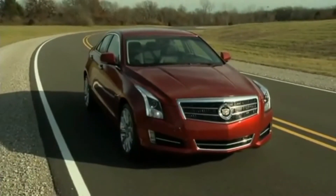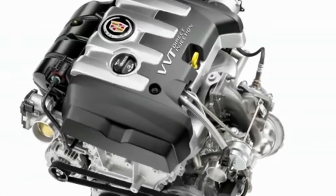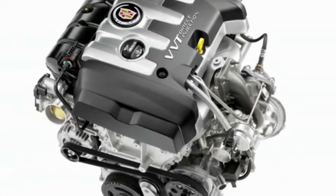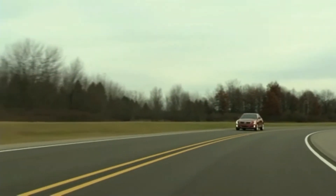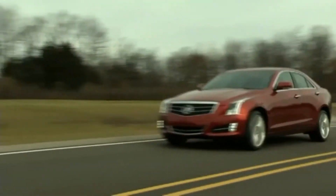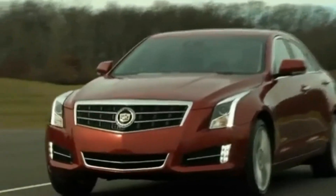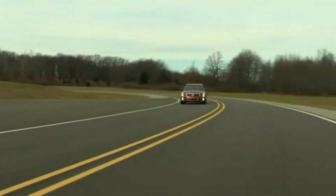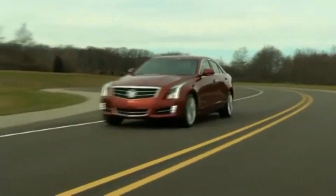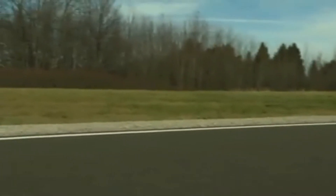The entry-level engine for the ATS is a four-cylinder with a wheezy 202 horsepower. It comes only with rear-wheel drive, though it does rate a pleasant 26 miles per gallon combined. The top engine is a V6 with a satisfying 321 horsepower. It comes with rear or all-wheel drive and rates an acceptable 22 mpg combined. The Goldilocks engine here is a two-liter turbocharged four with a lively 272 horses, available with rear and all-wheel drive and rated at 24 mpg combined.